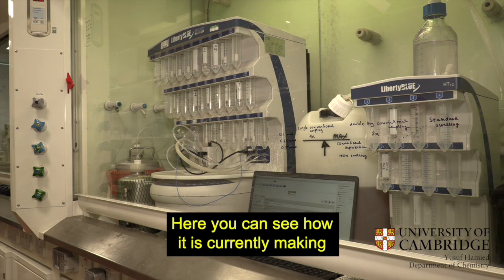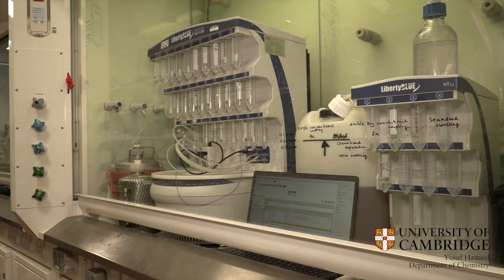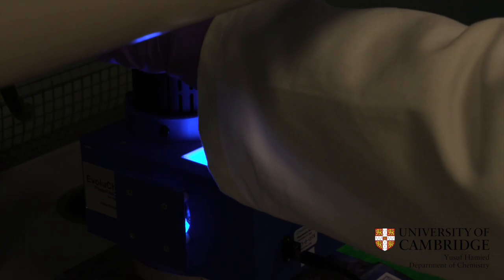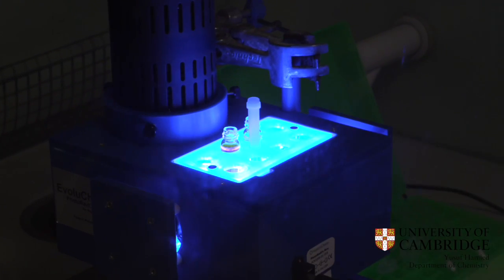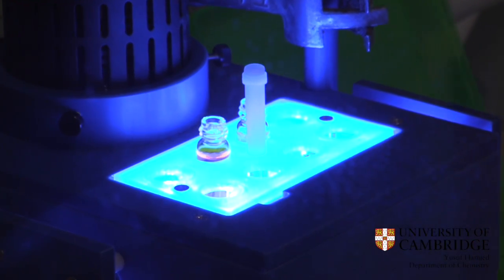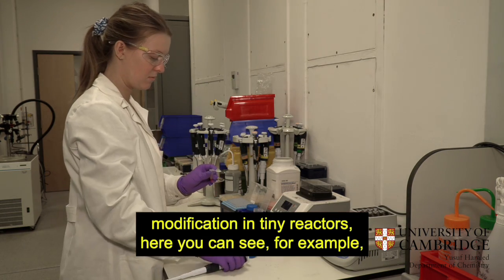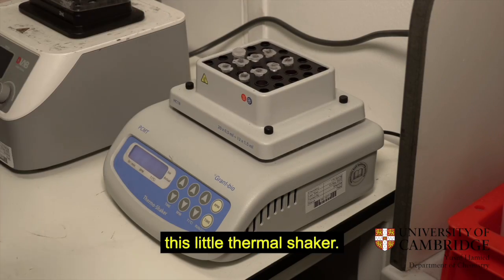Here you can see how it is currently making peptides from natural as well as non-natural amino acids, as well as protein modification in tiny reactors. Here you can see, for example, this little thermal shaker.